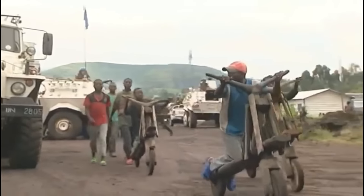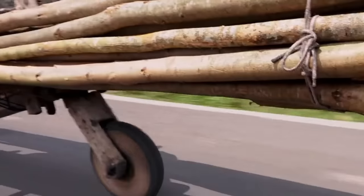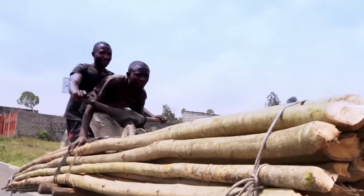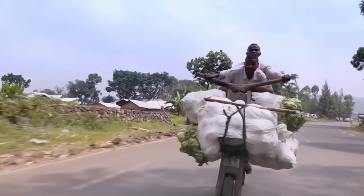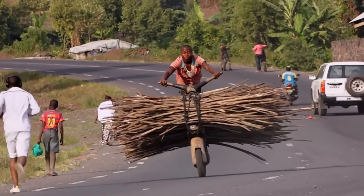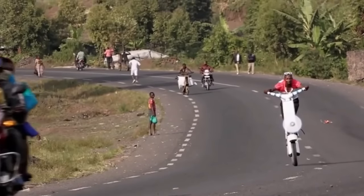Although this unique vehicle is made of strong wood and provides significant financial assistance, it cannot be denied that the safety aspect of Shukudu is minimal. The high riding position, slim and long body shape, and wooden wheels wrapped in rubber from used tires are not an ideal combination for use on public roads.